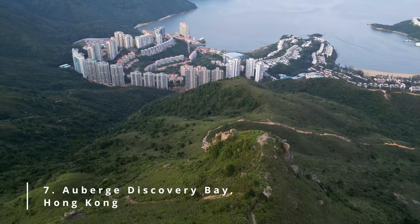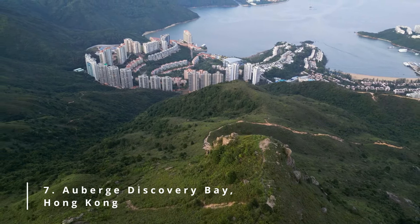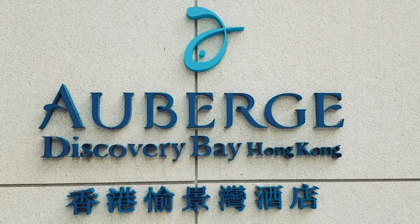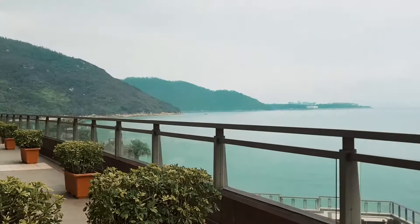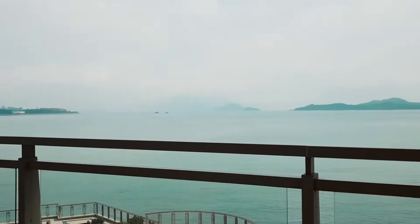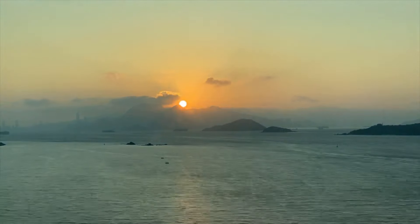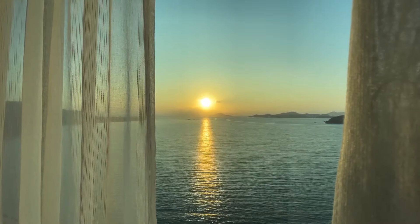Number 7: Auberge Discovery Bay, Hong Kong. Somewhere in a quiet residential setting, directly on the sea, sits this upscale hotel that offers stunning views in most areas. Auberge Discovery Bay, Hong Kong has a very scenic ocean-side location, giving it the atmosphere of an upscale vacation resort.